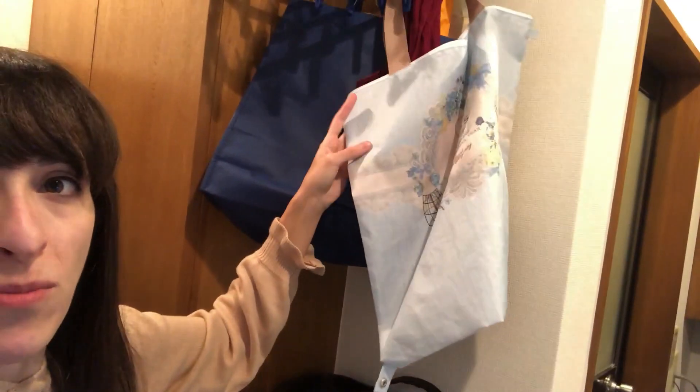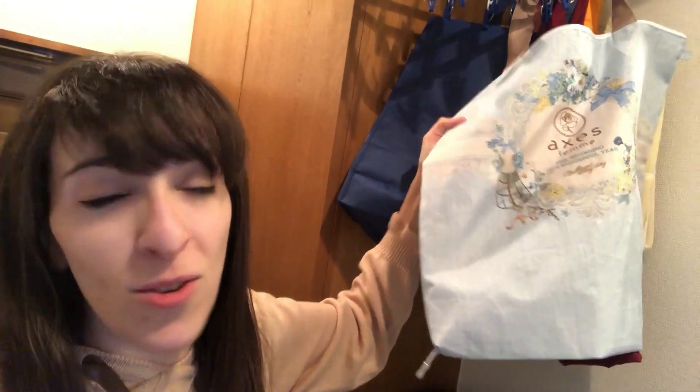Hier hängen Taschen am Eingangsbereich. Das hier ist mein treuer Begleiter-Rucksack, schon seit vielen Jahren. Hier hängen ein paar Taschen — diese benutzen wir immer für Pfandflaschen. Acces-Farm, was sonst. Wenn es regnet, hängen wir hier oben die Wäsche hin. Dann gehen wir mal hier weiter, drehen uns.